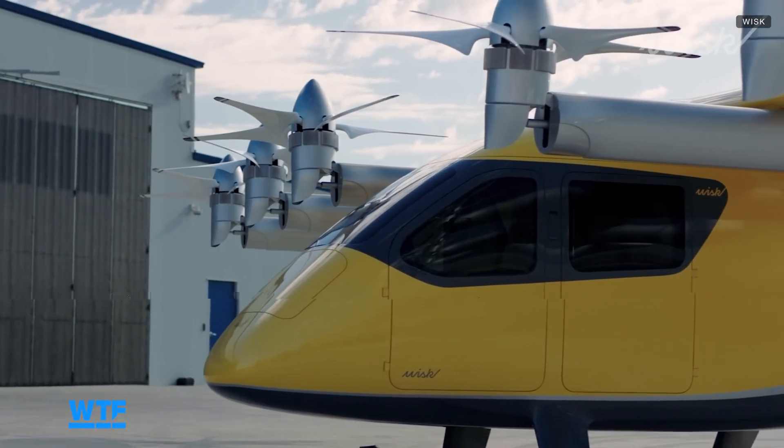Sitting inside of the Whisk aircraft really does just feel like being inside of a car. It's got everything from armrests to cup holders to chargers, and there are compartments to stow smaller carry-on items like backpacks and purses. Whisk's latest aircraft is more spacious than its previous generations and can comfortably seat up to four people.